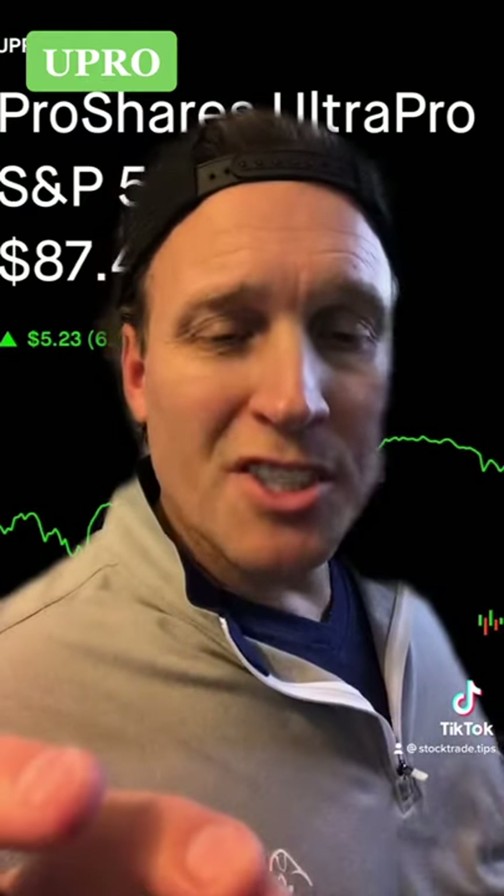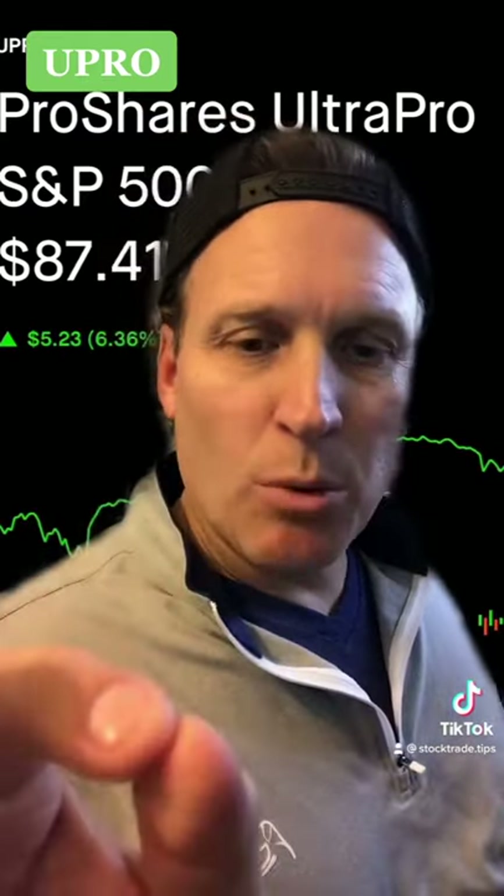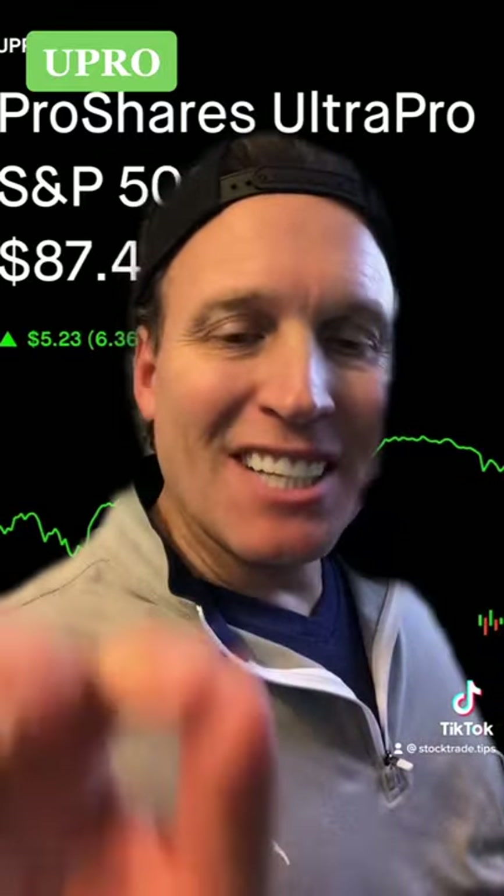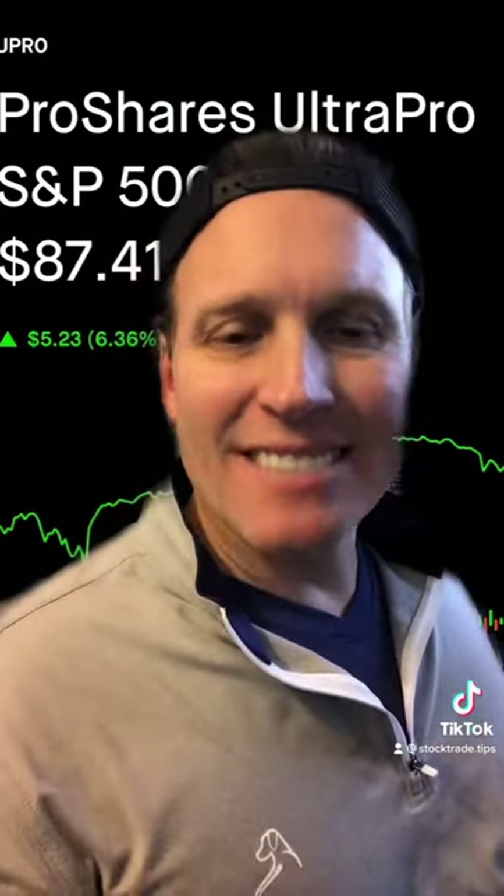If you feel bullish on large cap equities, you want to go with UPRO. UPRO is the ticker — it's 3x leverage of the S&P 500.